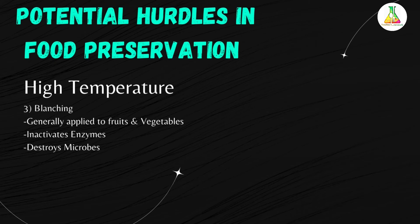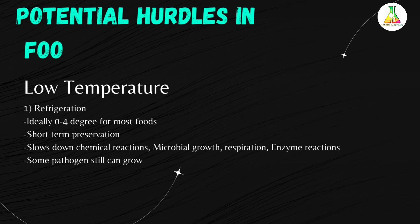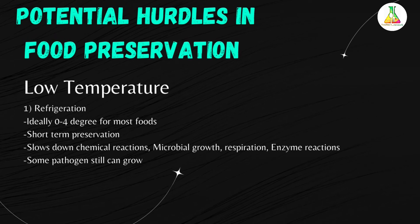The next potential hurdle in food preservation is low temperature. The first point under low temperature is refrigeration. The ideal refrigeration temperature is 0 to 4 degrees Celsius for most foods, and it is a short-term preservation method, typically days to weeks. Refrigeration generally slows down microbial growth, respiration, enzyme activity, and chemical reactions. However, some pathogens such as Clostridium botulinum can still grow in the refrigerator.